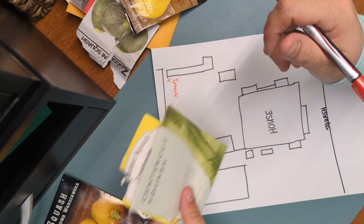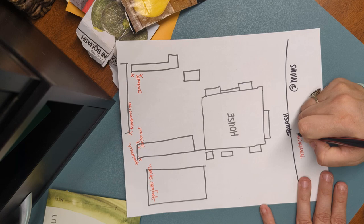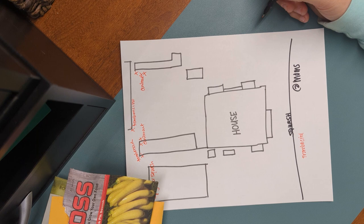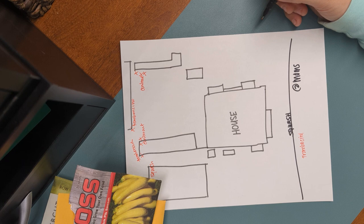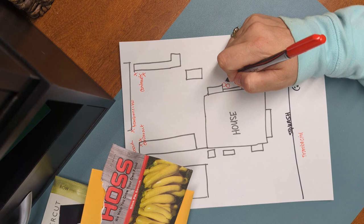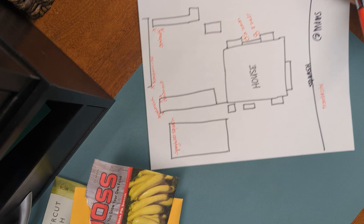I'm also going to put one tromboncino at my mom's because I want to see how many she gets. For my other four summer squash, I'm trying to think if there's anywhere else in my yard besides the garden. I think I'll put grow bags over in this area — four grow bags: two with lemon squash and two with eight ball squash in bags over here.